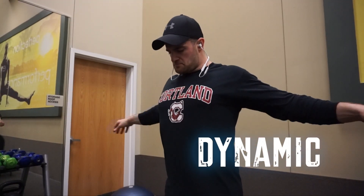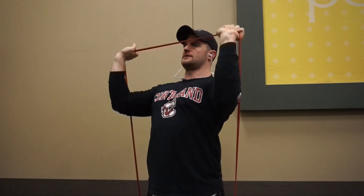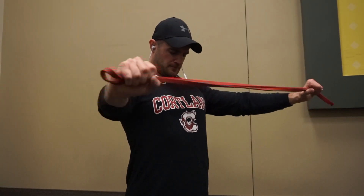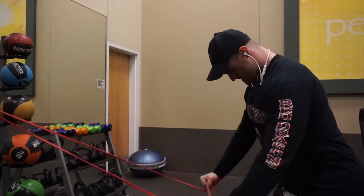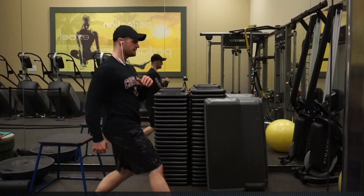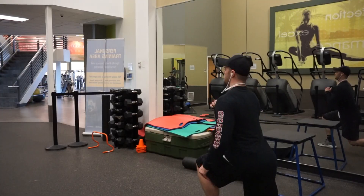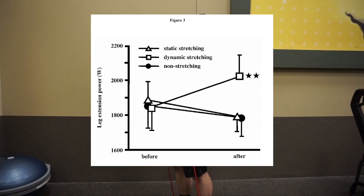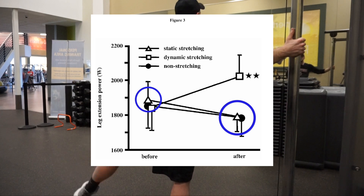Next up is dynamic, or function-based stretching, as the goal is using specific movements to prepare the body for exercise. Also typically referred to as mobility drills, dynamic stretching places emphasis on movement requirements for sport and exercise, rather than specific muscle groups. Unlike static, dynamic is the preferred method of stretching during a warm-up, and should be performed no greater than 5 to 10 minutes prior to exercise. Multiple studies have demonstrated how dynamic stretching can improve your performance in the gym. One example, from a 2005 article in the Journal of Strength and Conditioning, demonstrated improvements in leg extension power with dynamic stretching compared to both static stretching and performing no stretch at all.